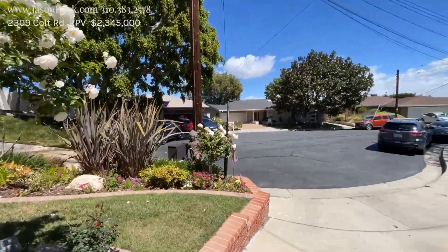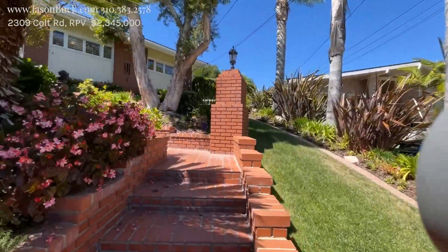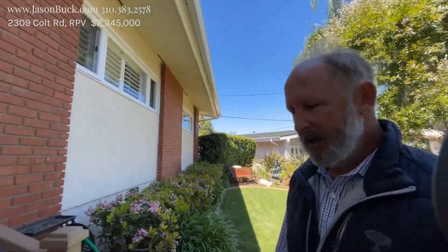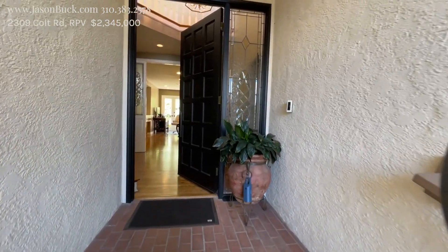I'm at the end of Colt Road. We're in the Merrill-Lest area. This is a neat property at the end of Colt South. The market is so crazy busy that if you're not on it in the first week, it's going to be sold before you know it. So it's a good idea to either watch the videos or get on out there and see these homes before they sell.